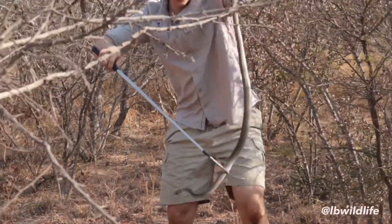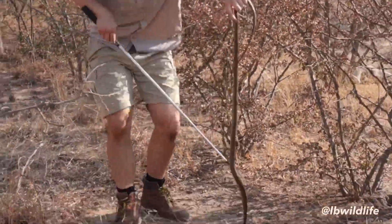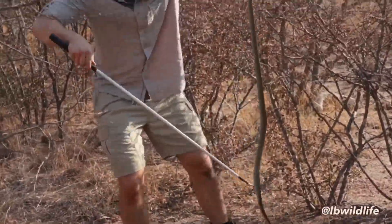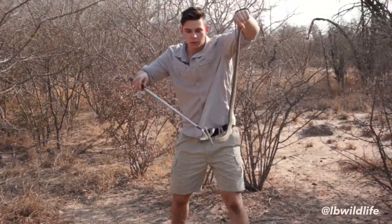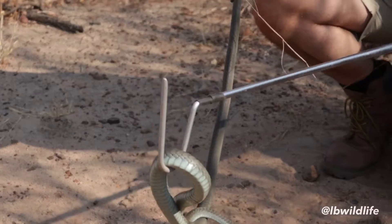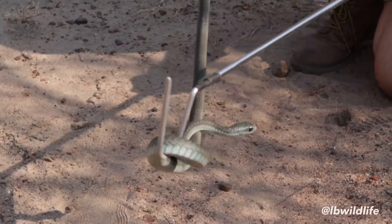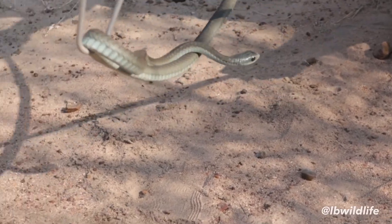Because of their colours, Boomslangs are often confused with green and black mambas. To identify snakes, it is recommended to look at their head shape rather than the colour of the body. This snake has a small round head with big eyes, whereas the mambas have a long edgy head with a smiling mouth.